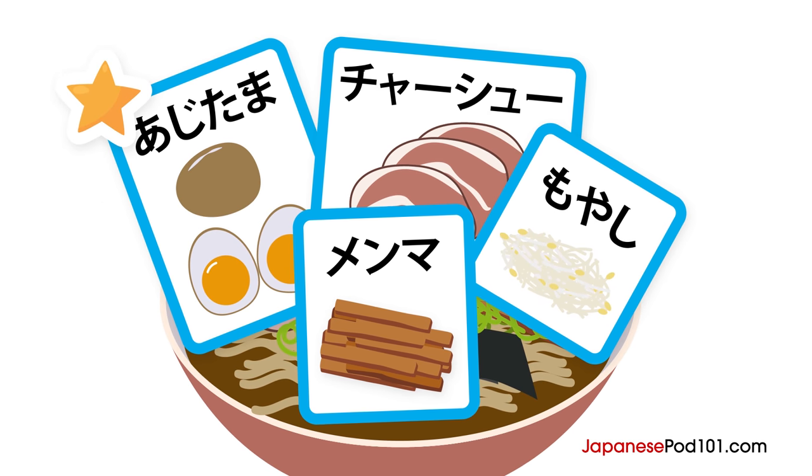Like this quick lesson? Watch the full version at JapanesePod101.com to understand the whole dialogue. While you're there, learn all about Japanese culture with our audio lessons and cultural word lists. Sign up for your free lifetime account at JapanesePod101.com. Jā, mata ne!